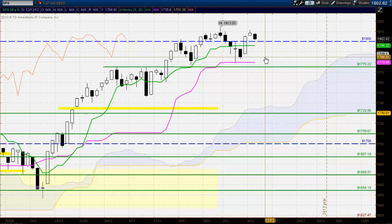Hello everyone, Larry Larenchich for richimoku.co and forextrading.tv with a daily analysis for the S&P 500 for the trading day ending Tuesday, December 10th, 2013.